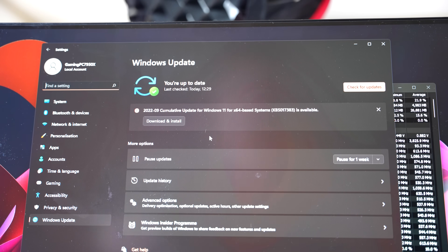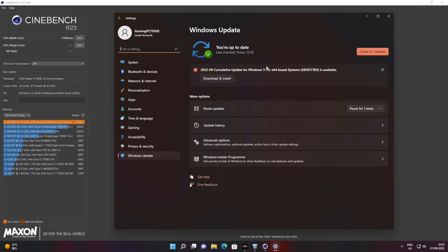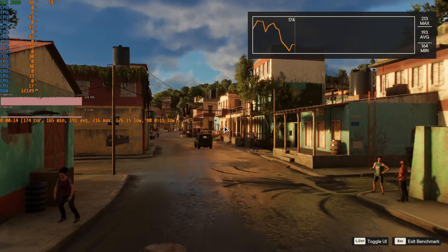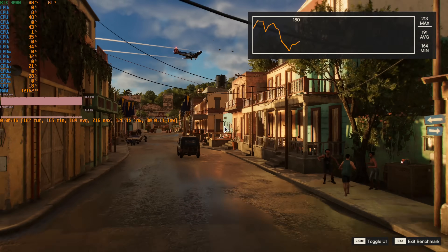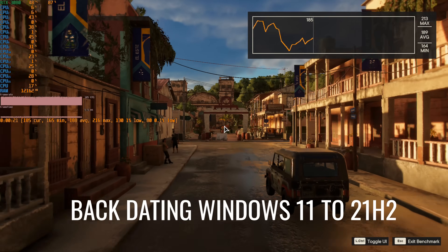The first problem was a Windows update called KB5017383. Do not download this, whatever you do. If you're on a new Ryzen system, do not download this update, because once I did a fresh install of Windows 11 without this update, I ran the benchmarks and the 1% and 0.1% lows were a lot better than what I was initially getting.